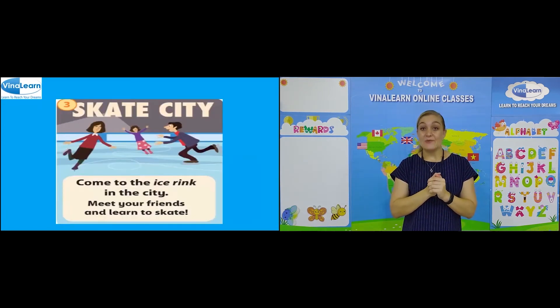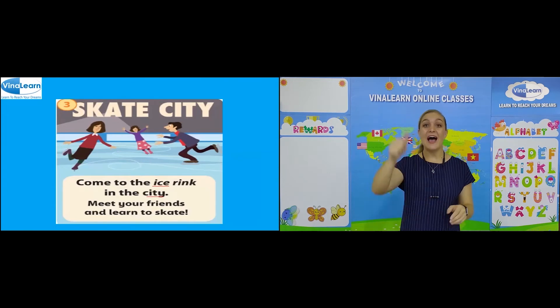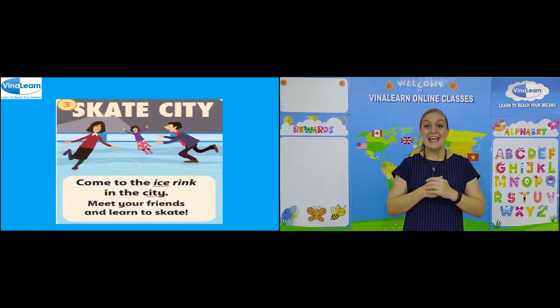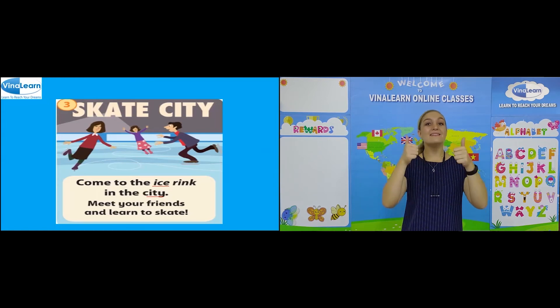Can you see any words with the sound S or J? Let's have a look. We have ice and city. Very good. Let's read the sentences together. Come to the ice rink in the city. Meet your friends and learn to skate. Well done.